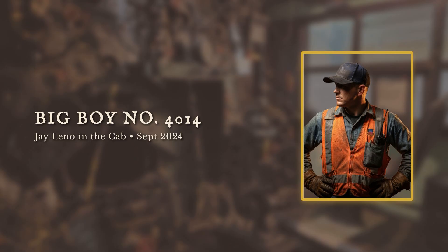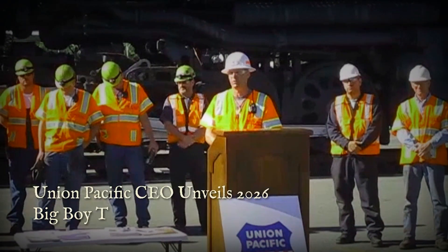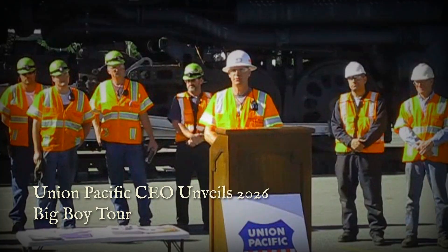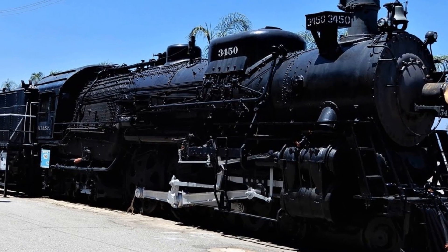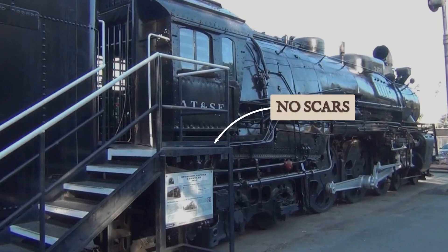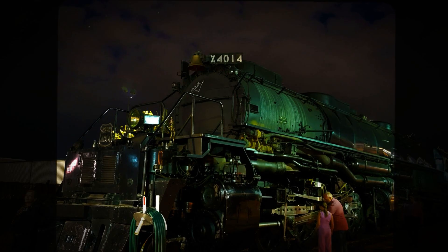In September 2024, Jay Leno rides in Big Boy's cab through Iowa, filming an episode for his show — even he is impressed. Union Pacific's CEO announces ambitious plans for 2026: Big Boy might make its first coast-to-coast run for America's 250th anniversary. Back in Pomona, Santa Fe 3450 still sits at Rail Giants Museum — no visible scars, just another display. Visitors walk past without knowing the story. But Santa Fe knows what happens when Big Boy decides to move in the darkness.